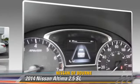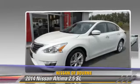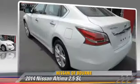Comfort and convenience features include leather seats, navigation system, and technology package. Give us a call to schedule your test drive today.